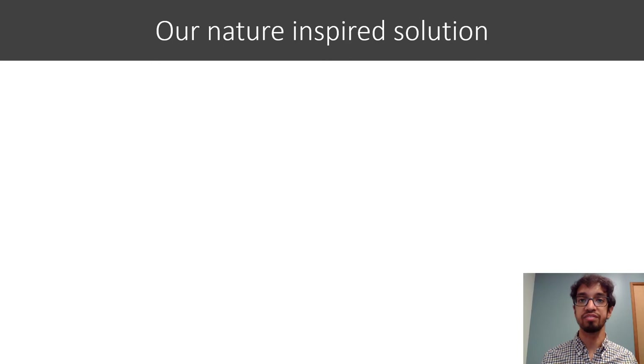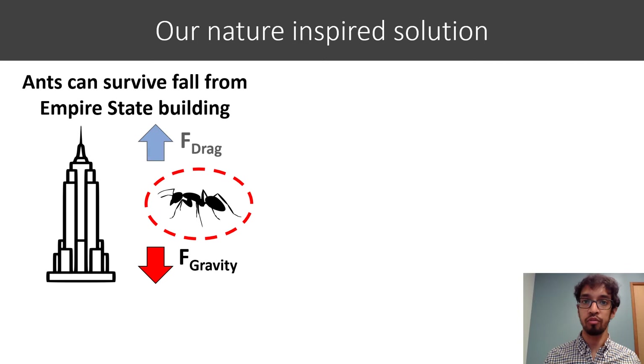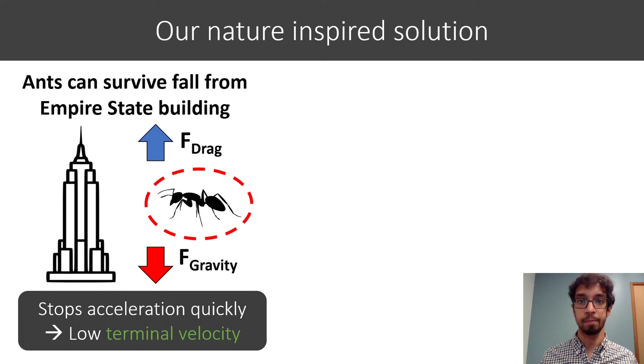In this work we look to nature and we notice that another way to survive impact is by making the thing you're dropping really small. For example, an ant can actually survive a fall from the top of the Empire State Building. This is because these things are just so small and lightweight that the air drag quickly counteracts gravitational force, making them stop accelerating and reach a low terminal velocity.